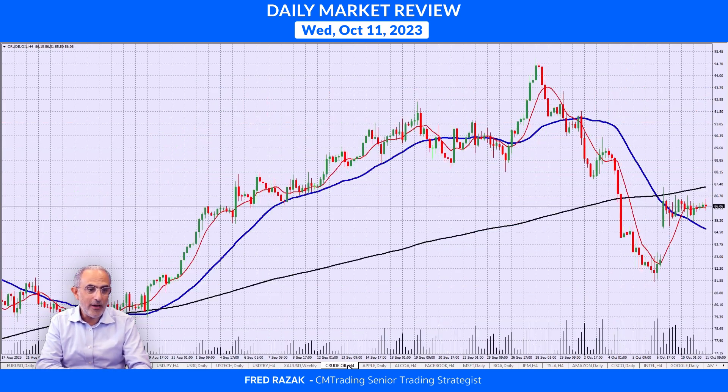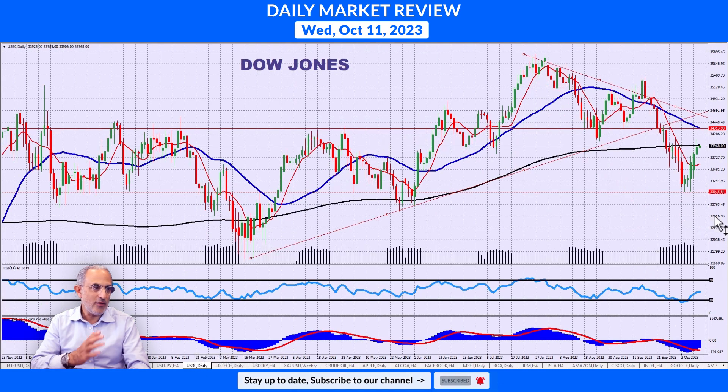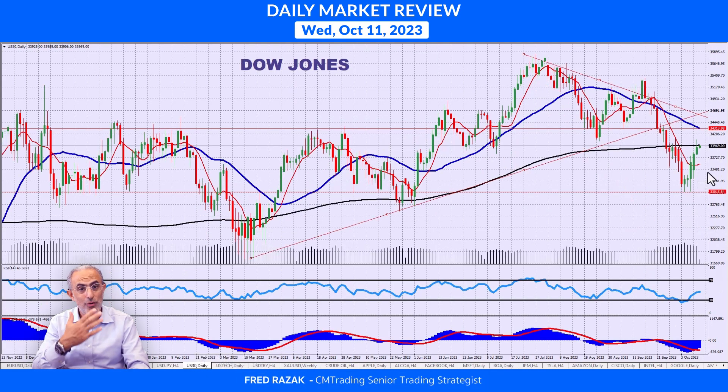Looking at crude oil, holding on to its gains, not retracing, not selling off. This may wait its time out until the next OPEC meeting or something happens, but for now it is just steady at $86 a barrel. Looking at U.S. markets, the Dow Jones gets to almost $34,000. Remember, this was at $33,000 just a week ago, so it's a tremendous comeback.